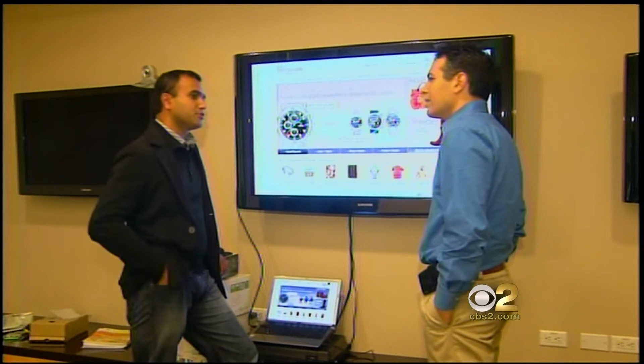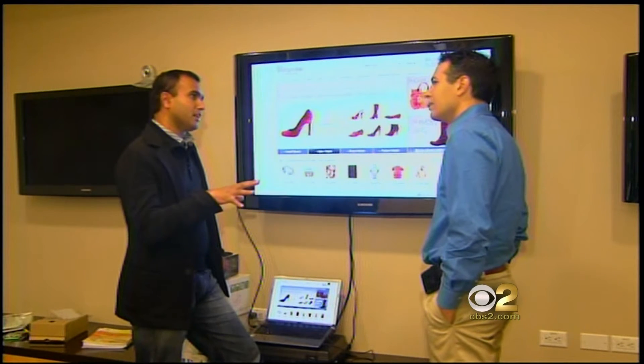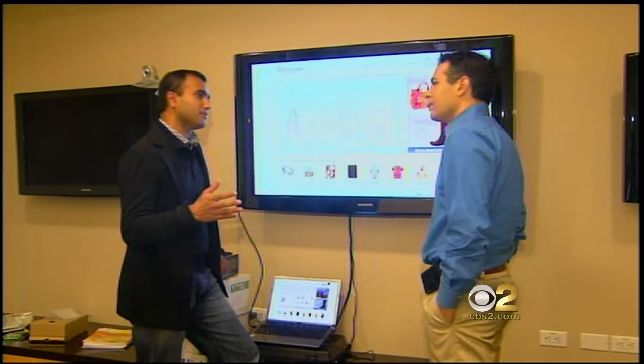We're actually one of the first search engines that looks inside the photograph. We look at the color, shape, and pattern of an item and try to help you find other similar items. The technology behind this is really incredible.